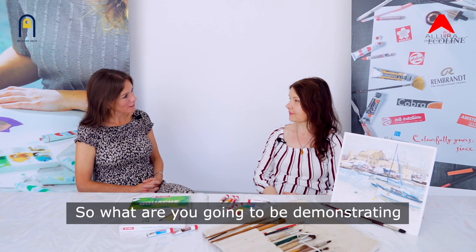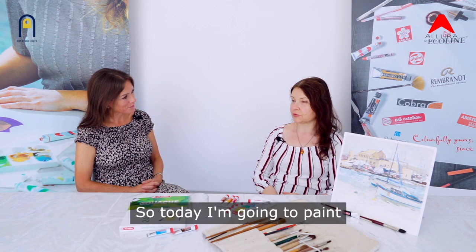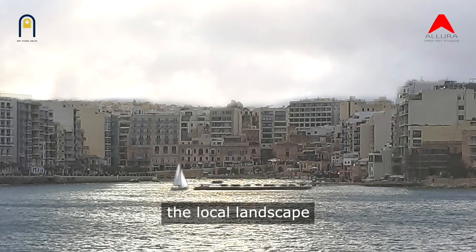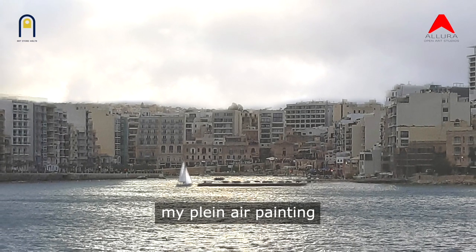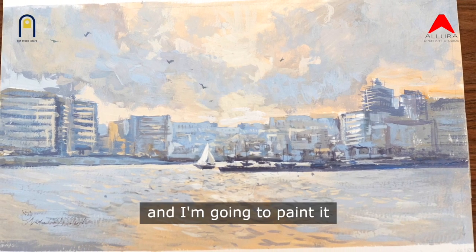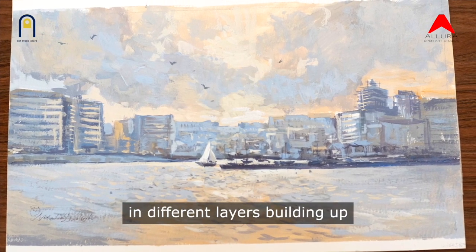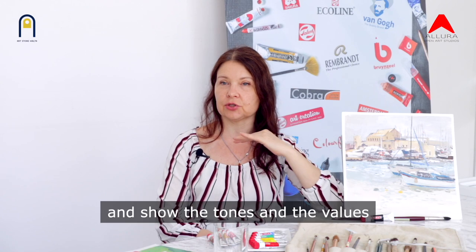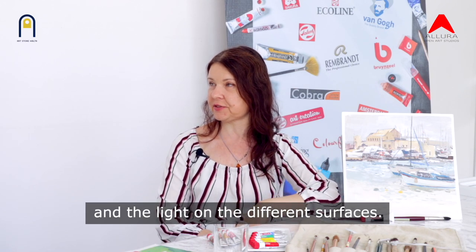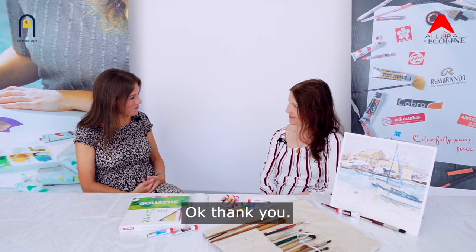So what are you going to be demonstrating for us? Today I'm going to paint a local landscape using as a reference my plein air painting I did on location previously. I'm going to paint it in different layers, building up and showing the tones and the values and the light on the different surfaces. Okay, we'll let you get started. Okay, thank you.